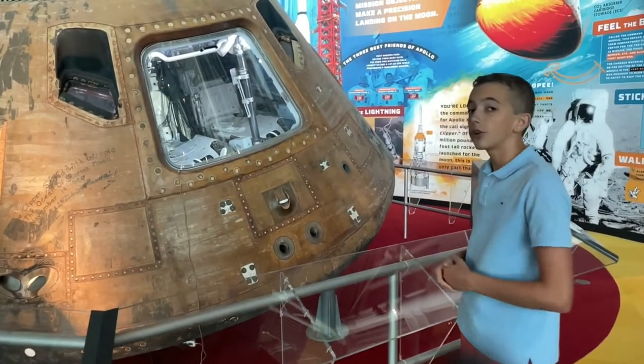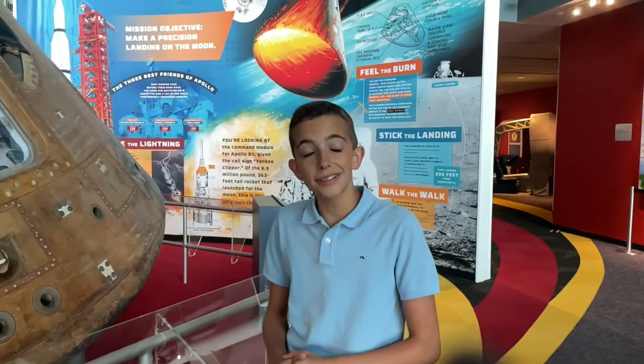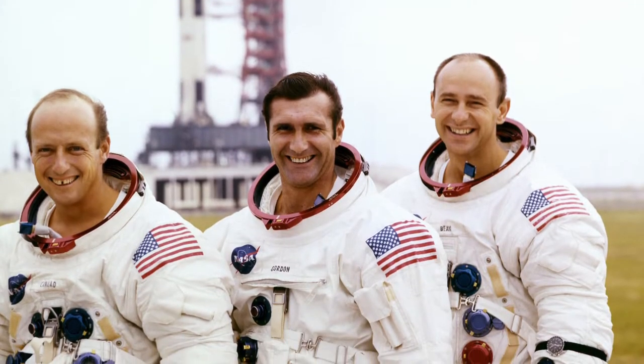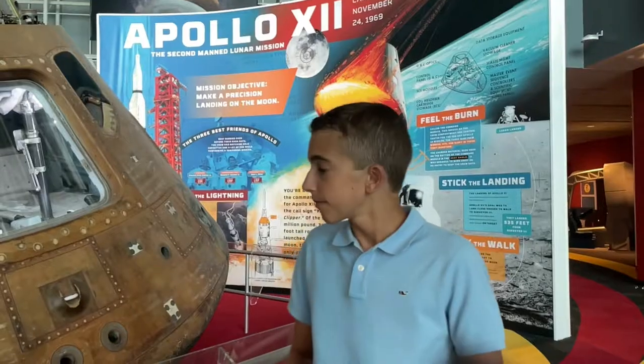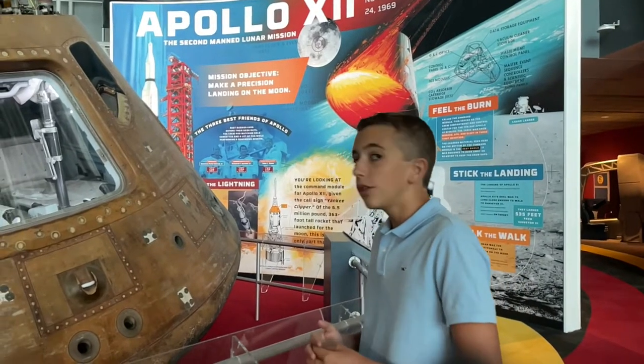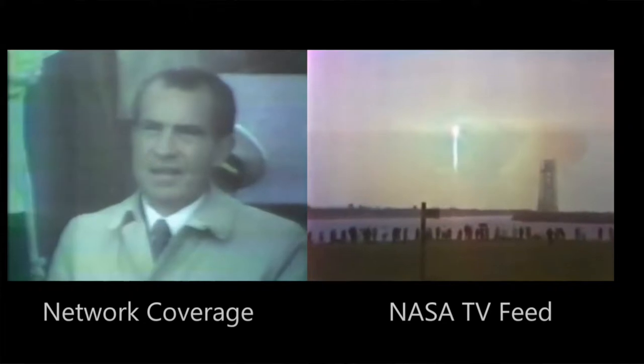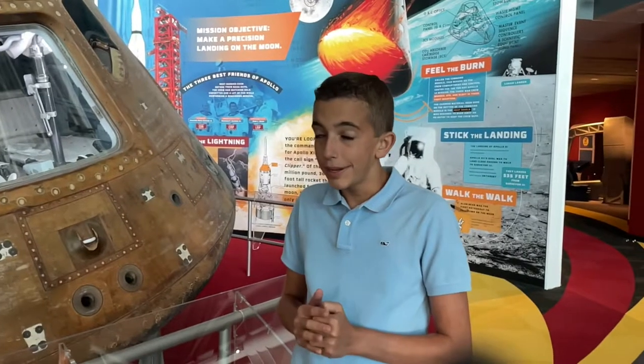Apollo 12 launched on November 14th, 1969, with the crew of Alan Bean, Richard Gordon, and Charles P. Conrad. When it launched on a Saturn V, the president was even there, and it launched in a big thunderstorm.